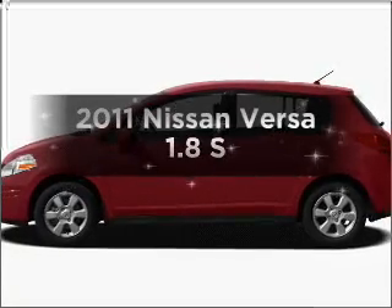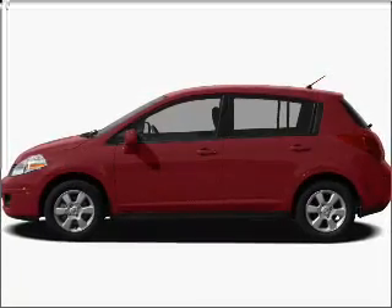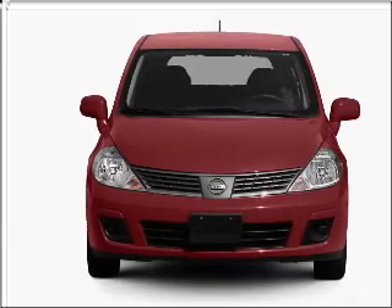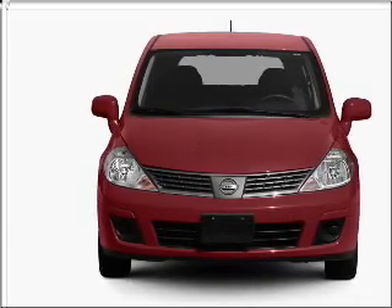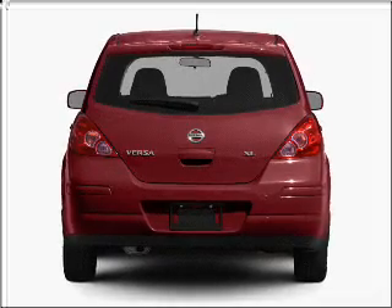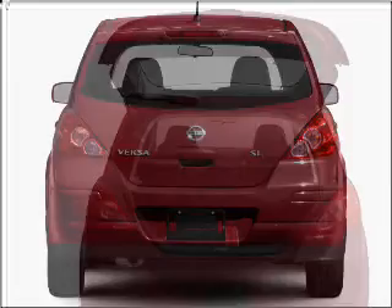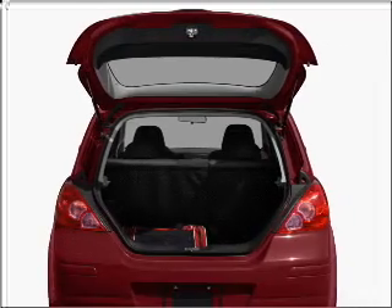Introducing the 2011 Nissan Versa. Find everything you want in a ride under one roof with this vehicle, featuring an efficient four-cylinder engine that gives you more control with its manual transmission. Stand out from the crowd with premium wheels. You will appreciate the safety feature of anti-lock brakes.